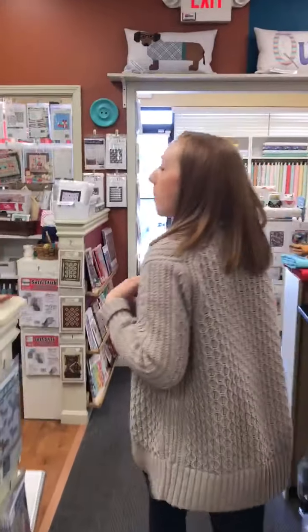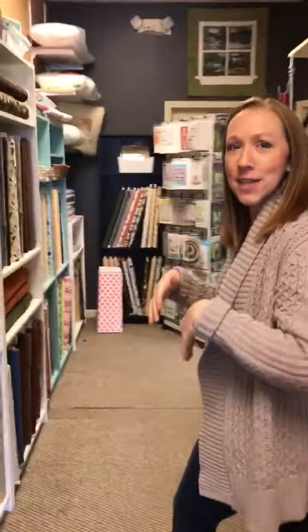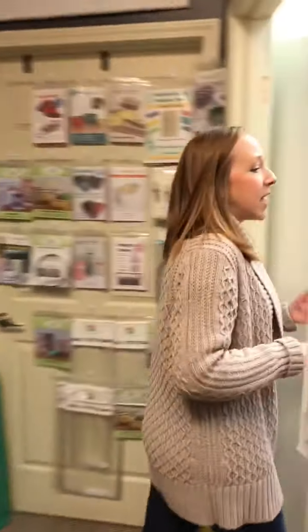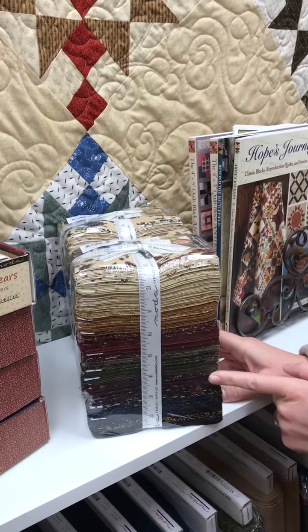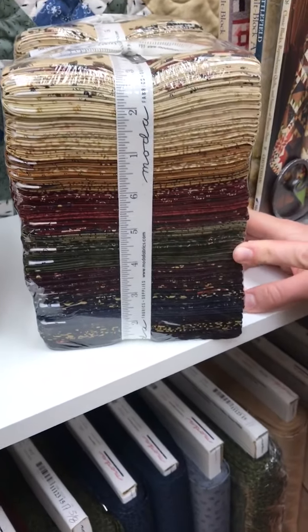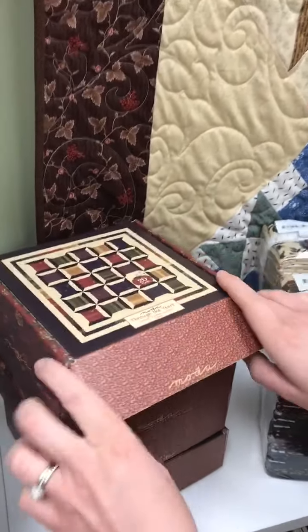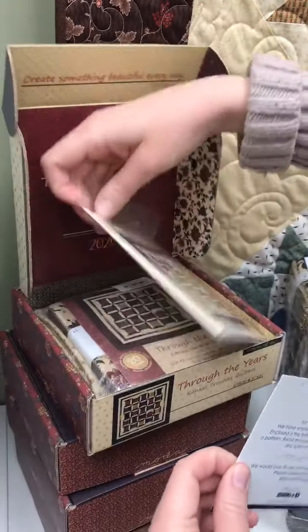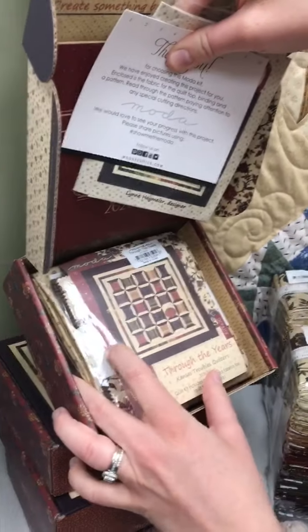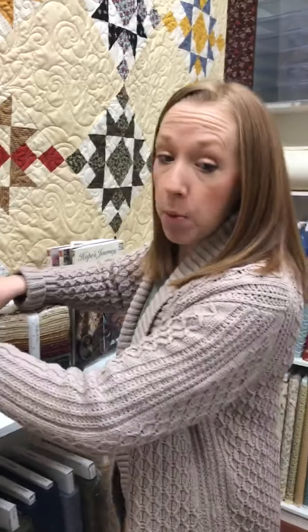Let's swing around to our primitive room where we have a kit by Kansas Troubles, a fat quarter bundle from Kansas Troubles, some Marcus fabrics, and a book. So let's go to Kansas Troubles first. This is the Through the Years fat quarter bundle — I love that she's incorporating some purple and that great olive color in there. And then we also have a kit. This is a 31 by 31 inch piece. We only have four available, so if you want it, you get the pattern and all the fabric you need. It uses a charm pack and some additional fabric as well.